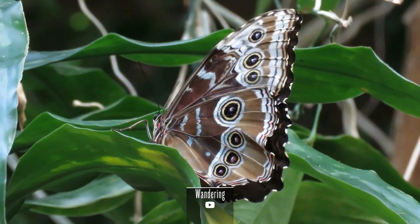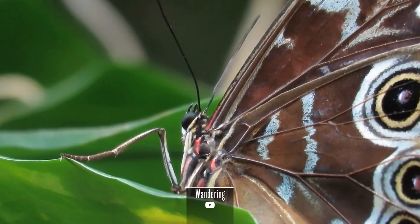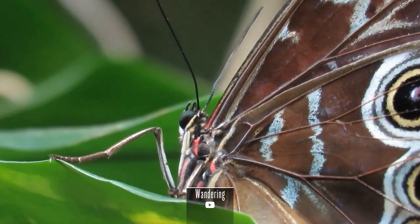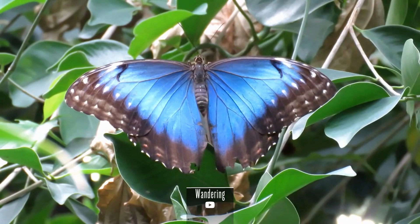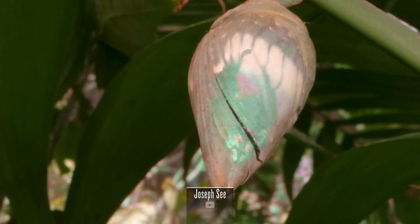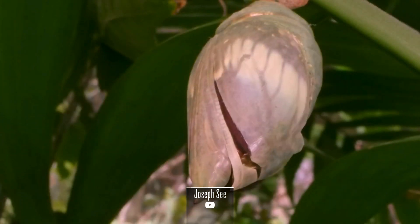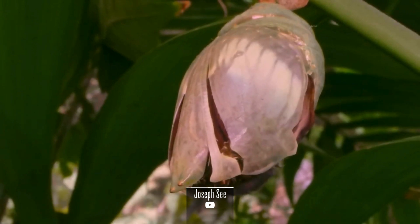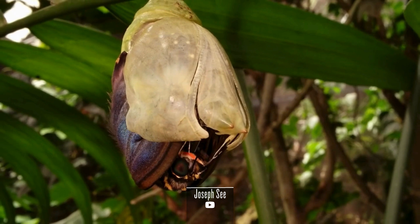The Blue Morpho Butterfly engages in various behaviors that showcase its resilience and adaptability. They are known for their fluttering flight patterns, and their rapid wing beats not only dazzle observers but also serve as a form of communication and mating display within their forest habitat. Morpho peleides plays a unique ecological role as both a pollinator and a contributor to nutrient cycling, and their interactions with other species such as birds and mammals further weave them into the intricate tapestry of the rainforest ecosystem.